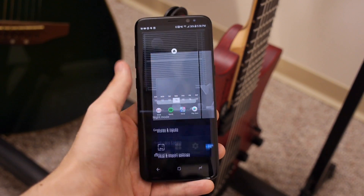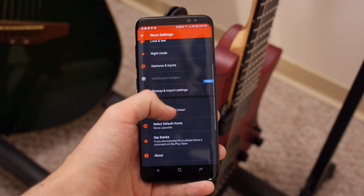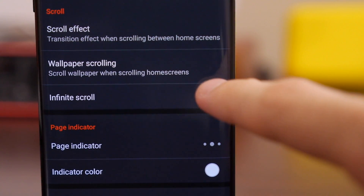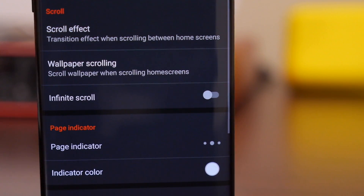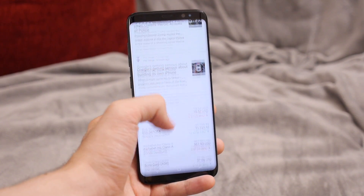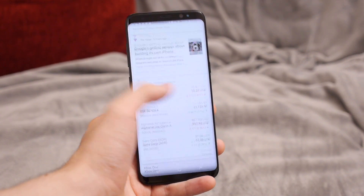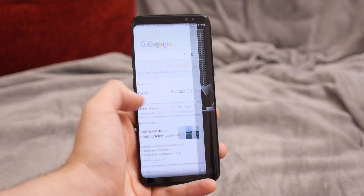You'll need the latest beta version of Nova for the companion app to work, but once it's installed, it's pretty much plug-and-play. As long as infinite scrolling is disabled, you should be able to swipe over from the leftmost screen for an instant and fluid native Google Now integration — none of those half-baked workarounds that really just treat your swipe as a gesture to launch the Google app.